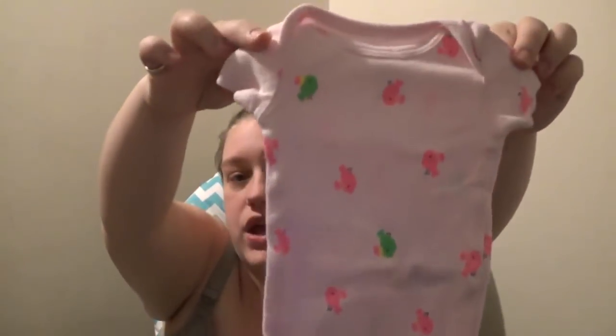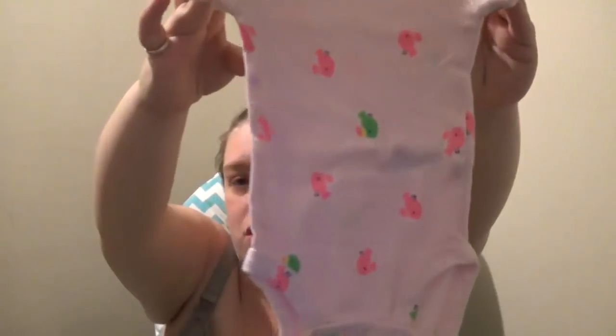The second newborn outfit is a pink onesie with little birds on it paired with little green polka dotted pants. They're both pants outfits, but if it's warmer I could just put the bloomers on her with the tank top and she'll be cooler.